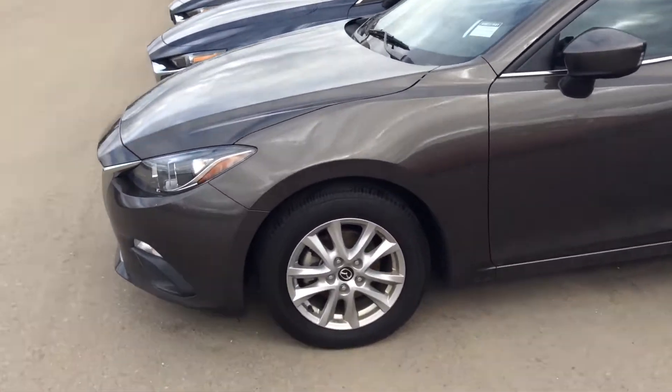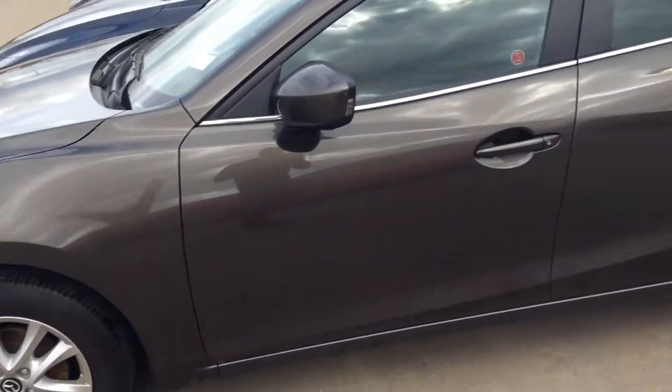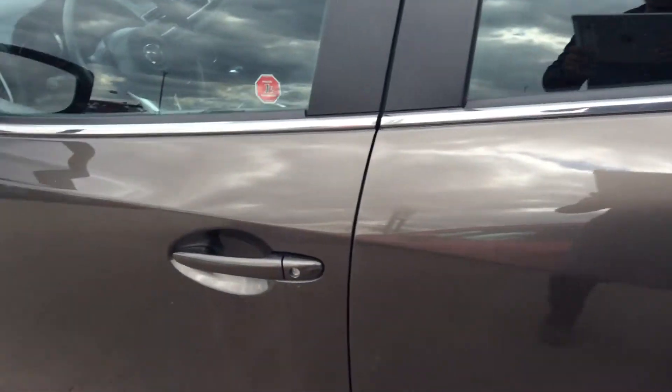Walking around it, as you can see it's got really nice tires on it. It comes with these beautiful 16-inch alloy rims.